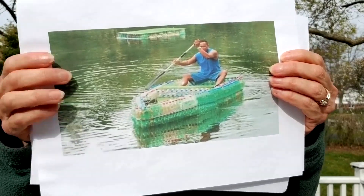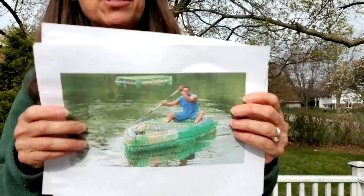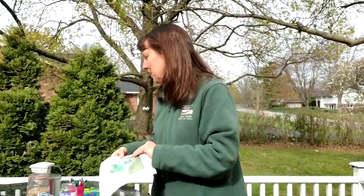Those are all fantastic ideas for reusing different things that might end up in the dump. So we reduce, we reuse, and tomorrow we're going to talk about recycling.